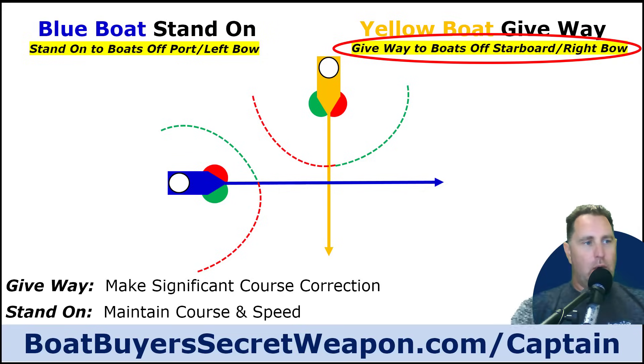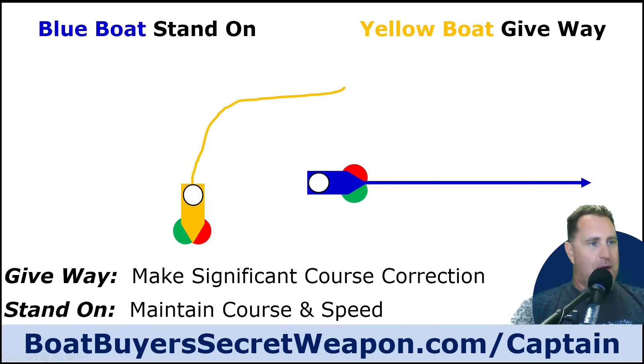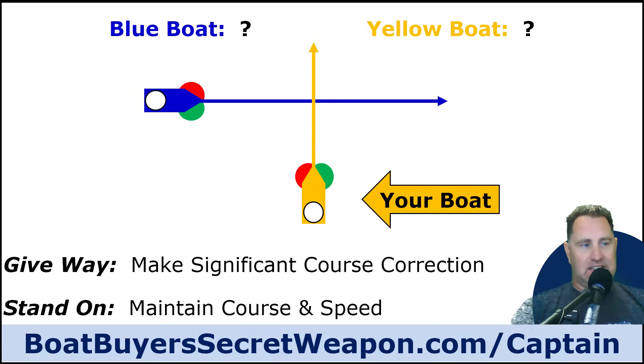The most confusing situation for people is a crossing situation — when it appears you're going the right speed and direction to cross each other's paths and have a collision. The way I like to look at it: give way to boats off your starboard or right bow. If you give way to anybody approaching you in that arc, you're the give-way vessel. Make a significant maneuver to starboard and pass them on their stern, so they continue at their course and speed.